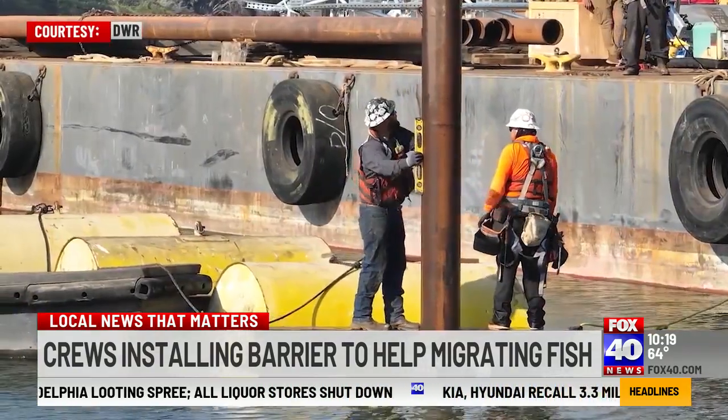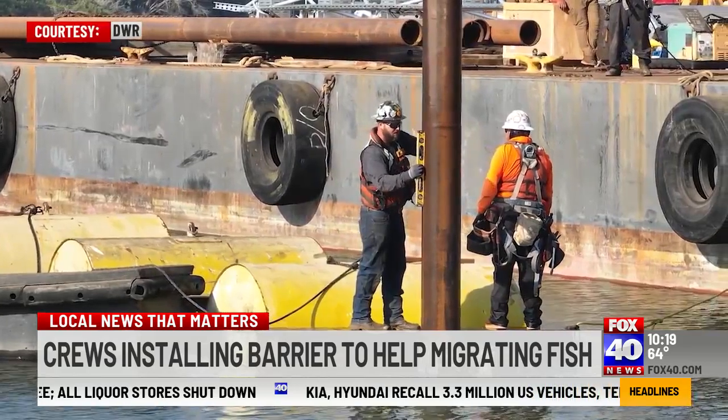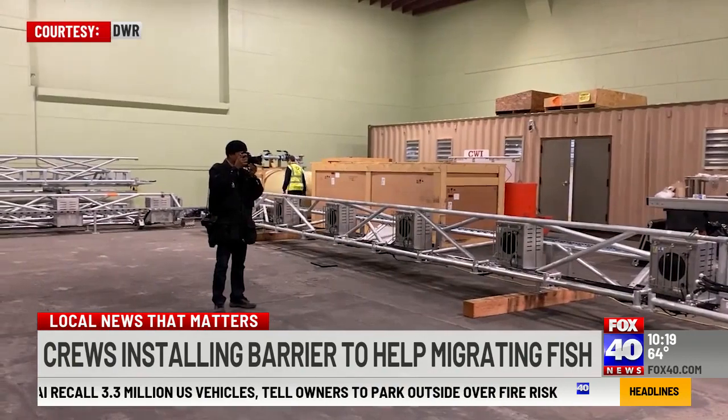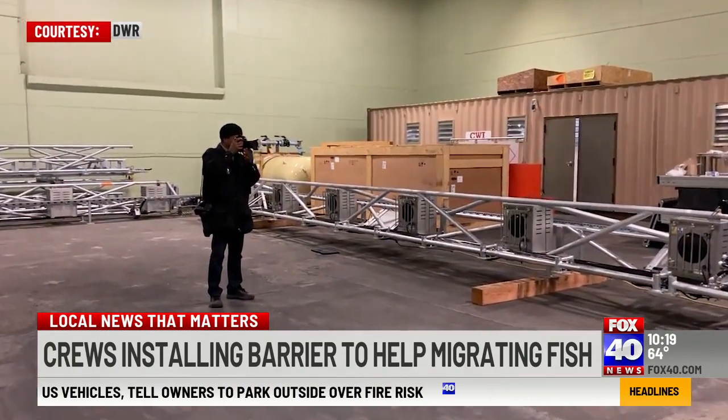It's called a bioacoustic fish fence. The Department of Water Resources provided video of a test of the system inside a warehouse. If you're sensitive to flashing lights, you might want to close your eyes for just a few seconds.